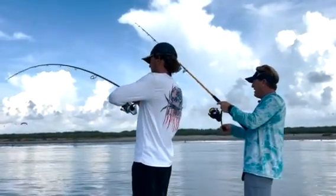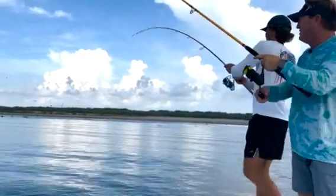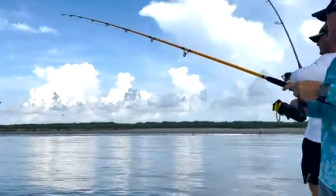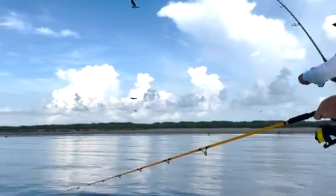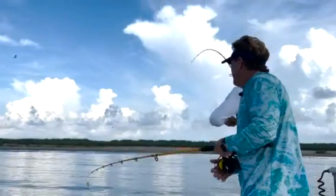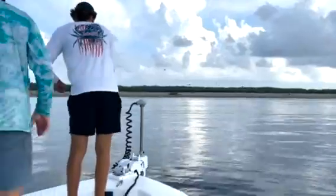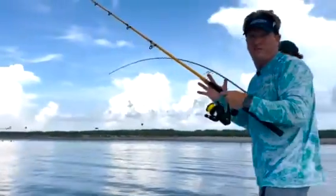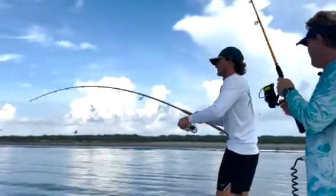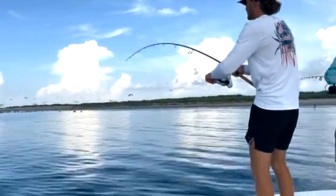Mitchell threw out by the island and he hooked up right when we threw in. Let's see if we can double up. Could be a shark, could be a bull red, could be an alligator — let's see what it is. Looks like a Jack — yeah, it's a Jack Crevalle, which is another awesome fish to catch. Great sport fish, not good to eat, but awesome to catch — a good, fast fighting fish.